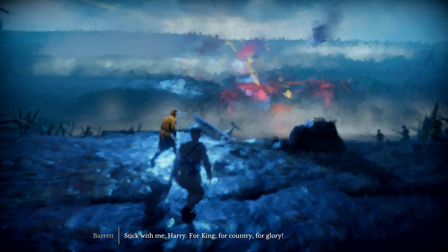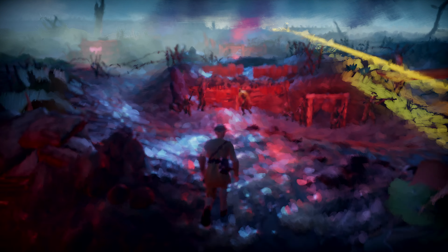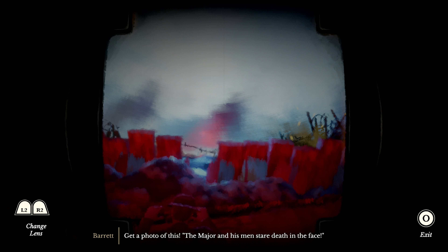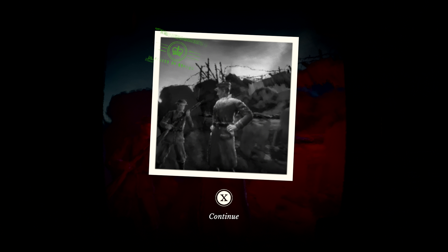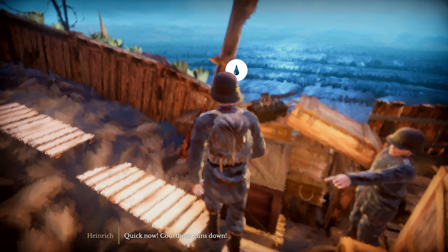It looks more oily to me - like an oil painting. So here you're emerging from the trenches, trying to follow your captain. You have to use cover and avoid the machine gun fire. It's crazy to think this was real, they just gunned down people in their droves. I still have no idea what this game's actually about in terms of gameplay.